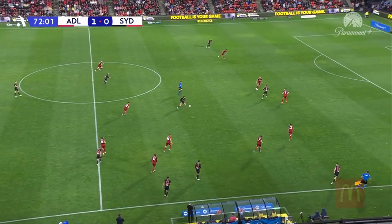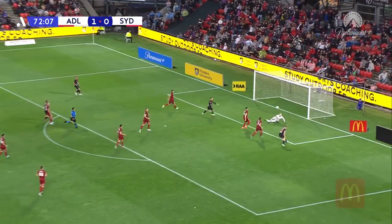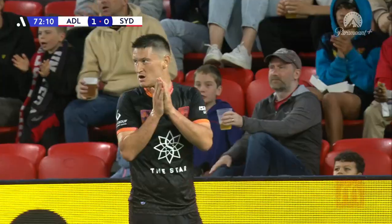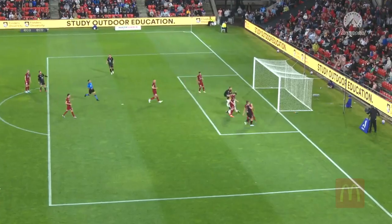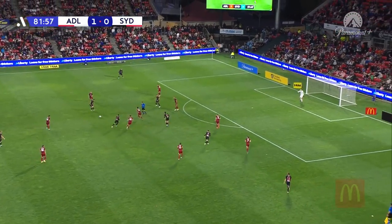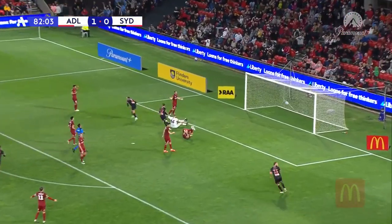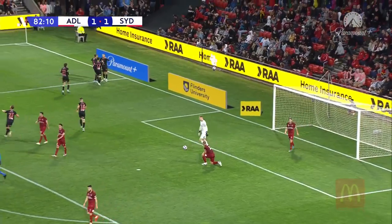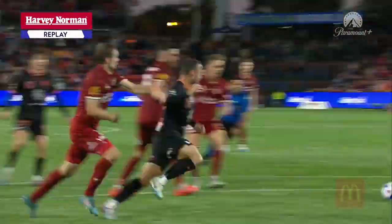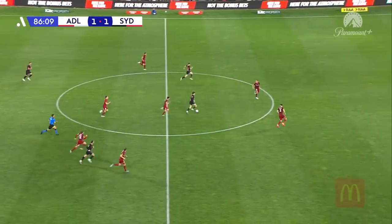Sydney FC just have to get something out of this match — they have to find a goal. Burgess, Lolly, and Gauchy! When asked, he delivers. A point-blank save to deny the Englishman. Burgess to LaFondra — he scores again at Cooper Stadium. Six in five. Sydney FC were coming to get Adelaide and they get the equaliser. Burgess into LaFondra and then the deflection in to level the scores.